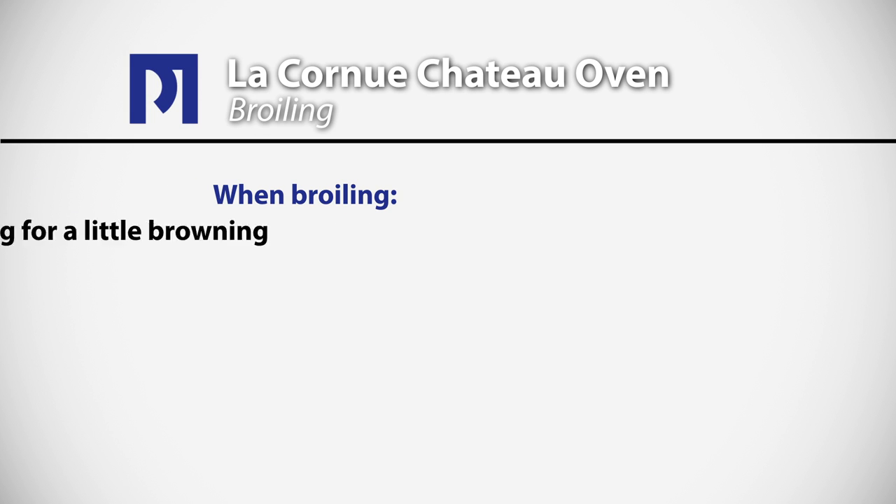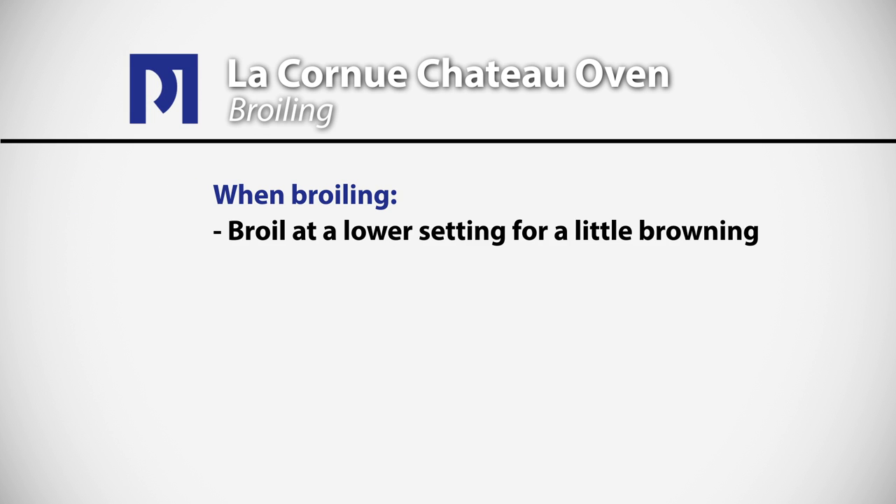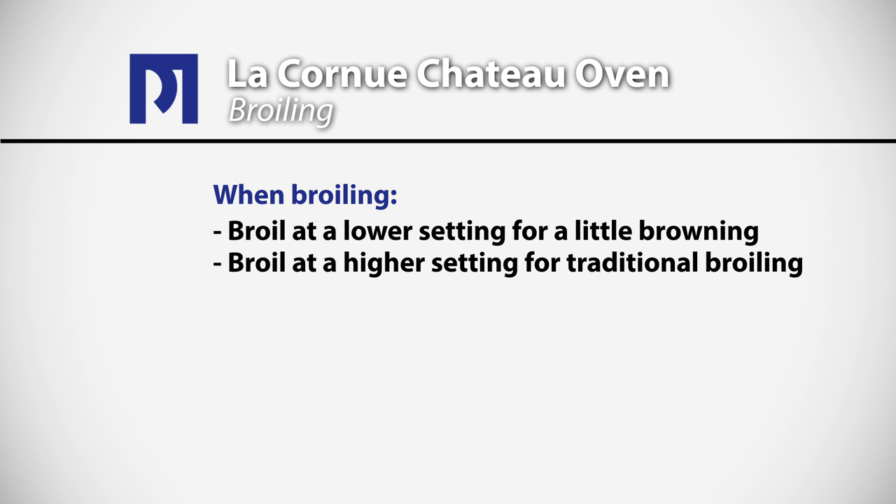The broiling element can be used at a low setting for a little bit of browning, or at a higher setting for traditional broiling. Remember, always broil with the door closed.